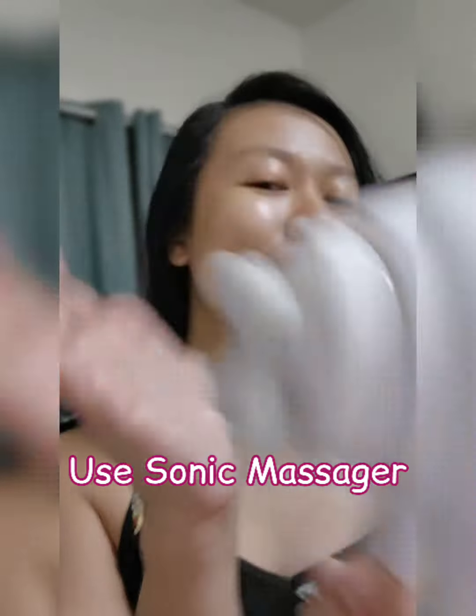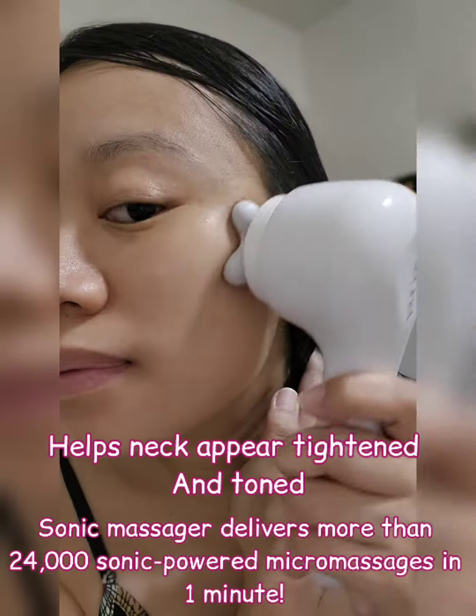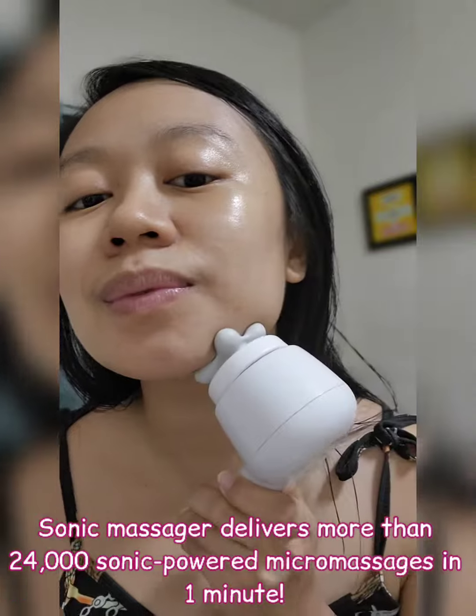Next, use the Sonic Massager. It helps the neck appear tightened and toned, and delivers more than 24,000 sonic-powered micromassages in one minute.